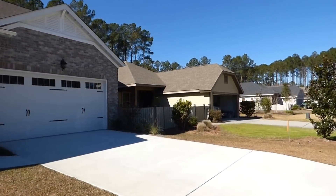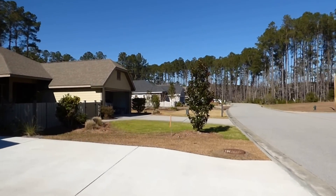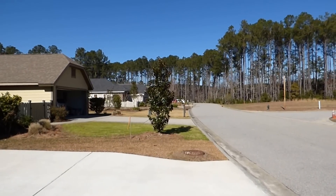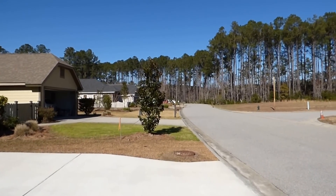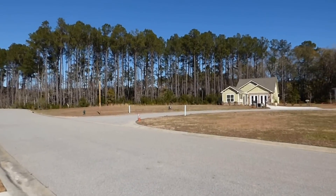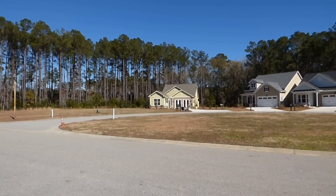Before we walk through, we'll just take a look around the neighborhood. This is a small little enclave of homes which has been a huge home run for Kay Hovnanian, and a very popular offering of homes.